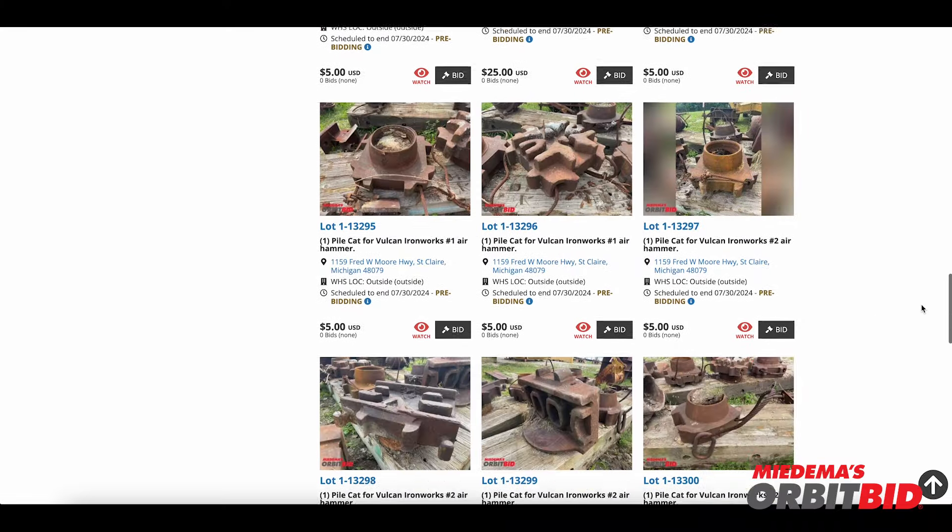Don't miss out on this great opportunity as the auction ends Tuesday, July 30, on OrbitBid.com. Let's go!